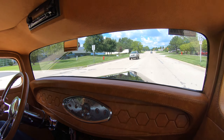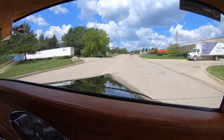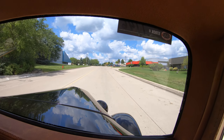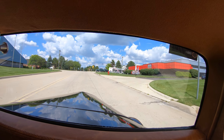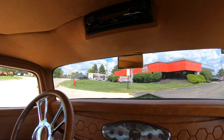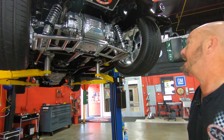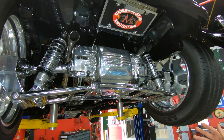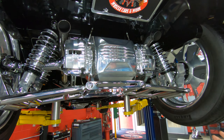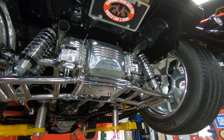Now we're going to go back to the shop and put it up on the lift and show you what it looks like on the bottom side. And don't forget you can call Tom anytime and he'll tell you exactly how easy it is to park your dream in your driveway. Stick with us here. All right, we're underneath this beauty now — man, it's cool, isn't it? Look at that rear end housing. Now that is similar to a Jag setup but it's an aftermarket unit — there's nothing Jaguar about it but the fact that it's independent suspension.